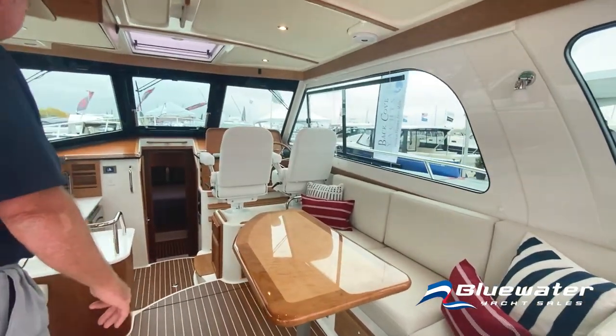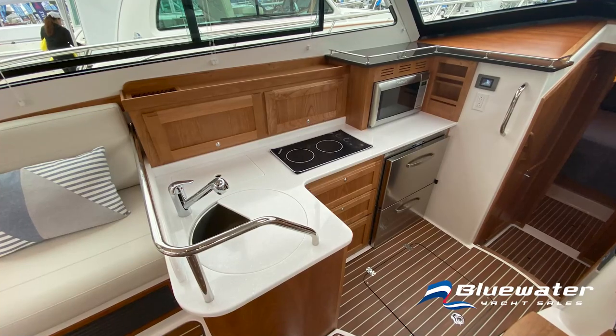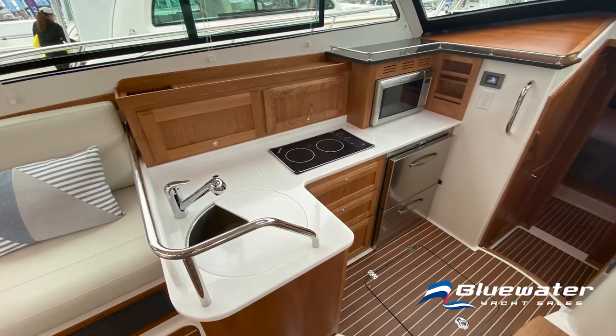There's a little bit of a redesign in the galley with the microwave being put up on the counter, and dual refrigerated drawers.